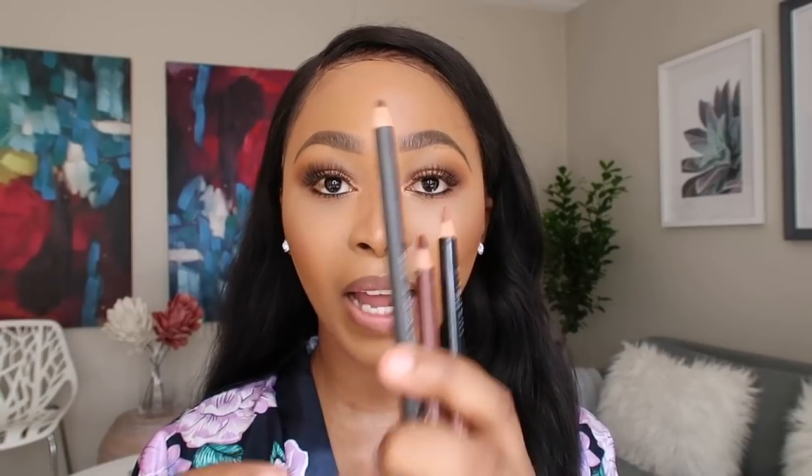My lips are crusty because I don't have any lip stuff on them besides coconut oil — it was the closest thing I could find. So I have coconut oil on my lips and I am going to be trying out four nude lip glosses, some of my favorites. I just want to show you guys how I wear them, what they look like with different lip liners and all of that type of jazz.